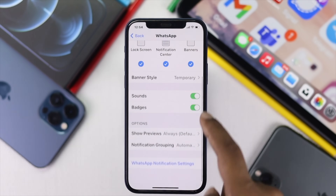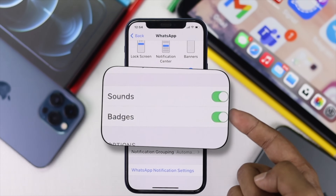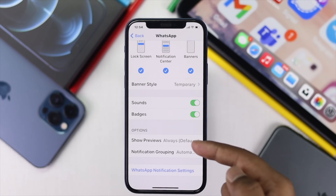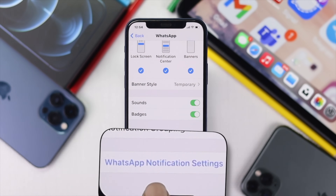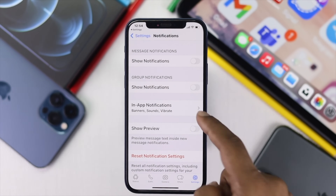After that, scroll down and also check your Sounds and Badges, whether they're turned on or not, to get sound and badge notifications. Now, after doing that, if you're still facing a problem, you can go to the next process, which is very simple. Come back here and tap WhatsApp notification settings, which will directly take you into the WhatsApp notification settings.